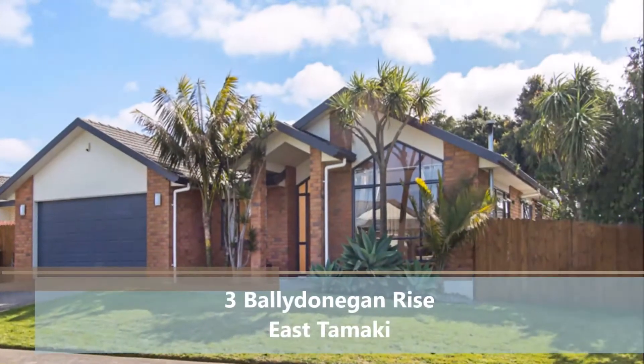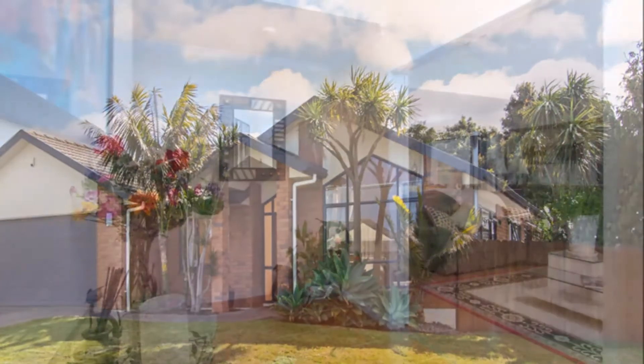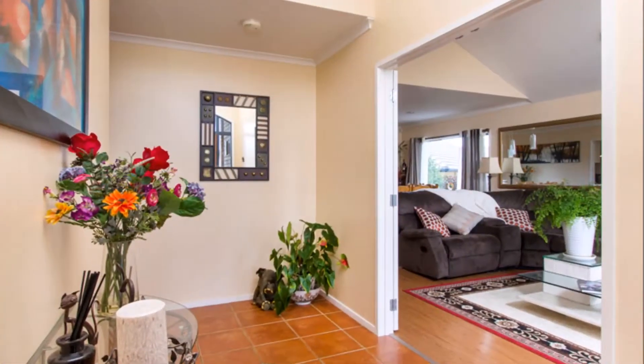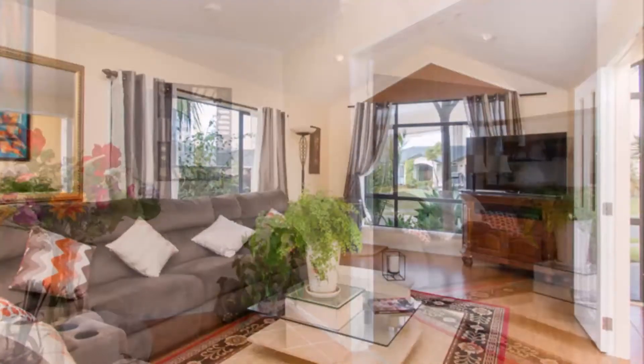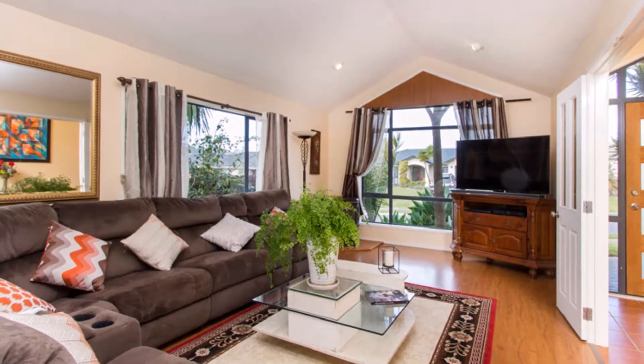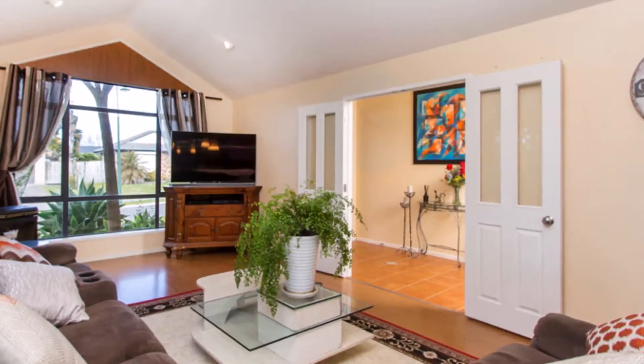Your search may be over if you are looking for a well-presented home that is not only spacious on the inside, but has great living and entertainment options outside as well. Built by Gateway Homes, the layout is thoughtful and user-friendly.